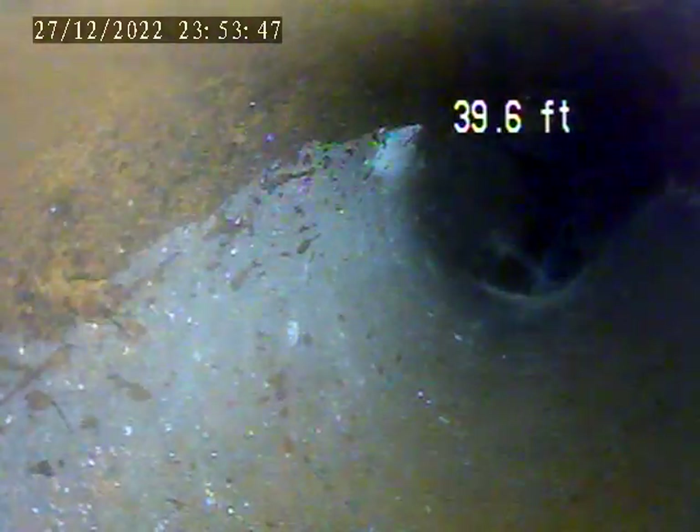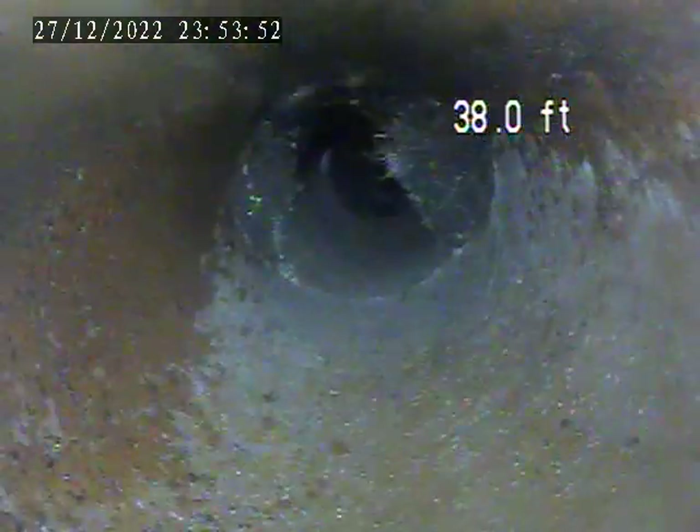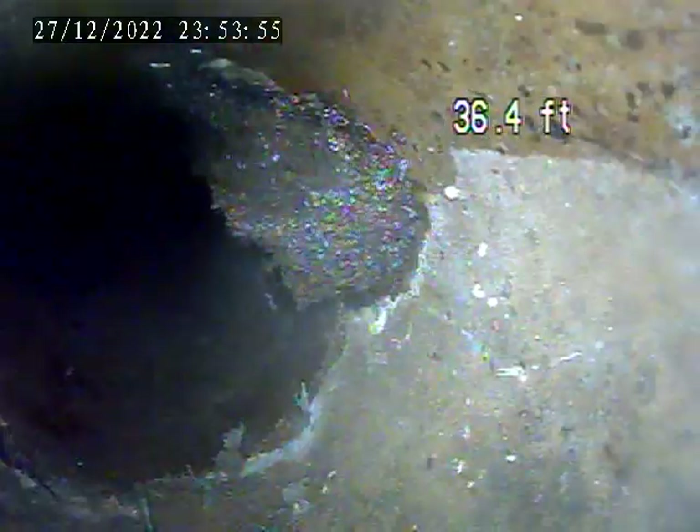This is terracotta piping, and as we can see, major root intrusion in this area. Another root intrusion here.